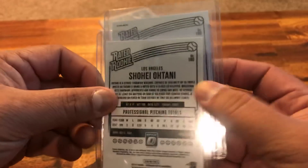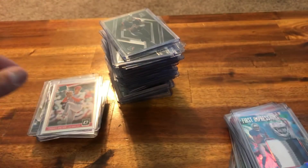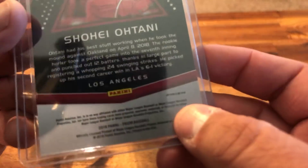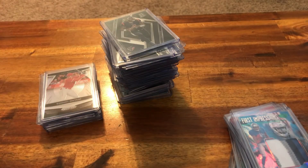You can see at the top: base and Prism. And here is a Prism Prism of Ohtani.